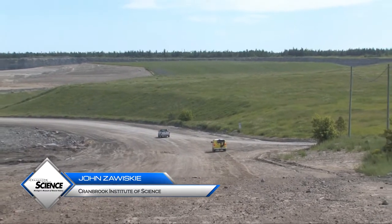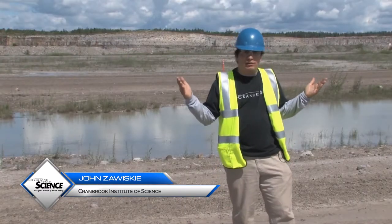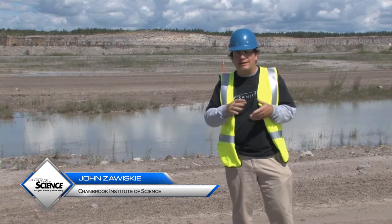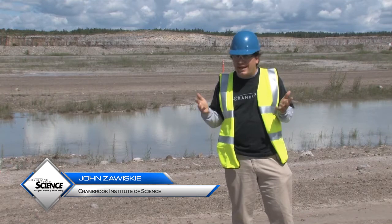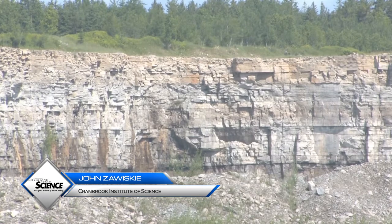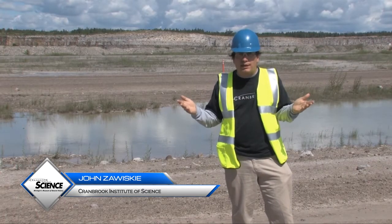We're here at the Lafarge Limestone Quarry just outside of Alpena. These rock layers all around us were deposited in ancient tropical seas that covered large parts of the mid-continent region during the Middle Devonian period, approximately 385 million years ago. We think the conditions in these seas that produced these carbonate sediments were very much like the environments we see in the Bahamas and on the Bahama platform today.